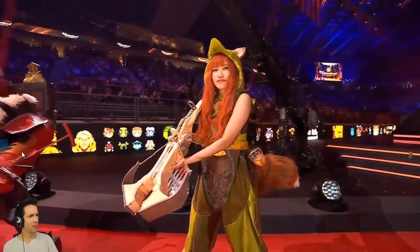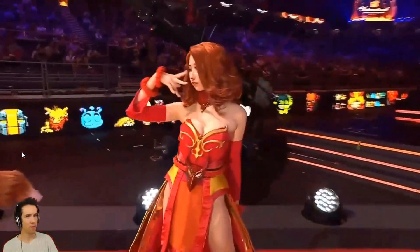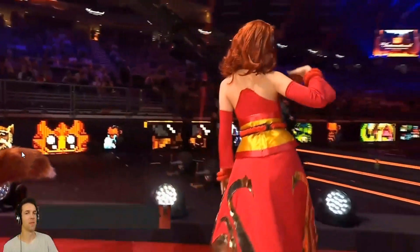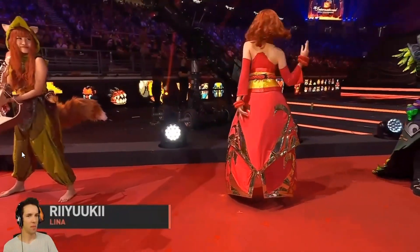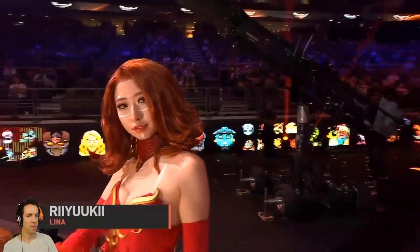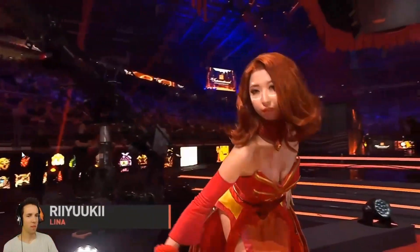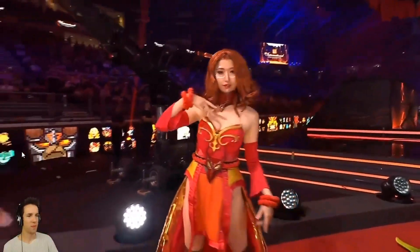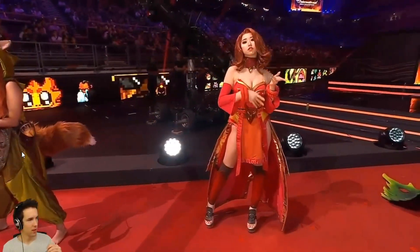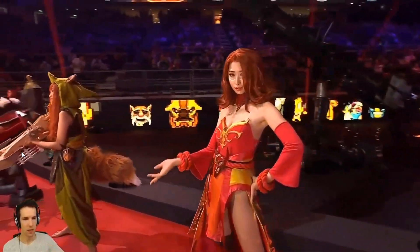Coming up next is some hot stuff, ladies and gentlemen — it is Ryuki! I remember her from the anime. It's amazing. If you look closely at her heels, they are transparent to make her look like she's floating, which is similar to the game. She's also held up by wires, and her skirt is there to keep the structure rigid.